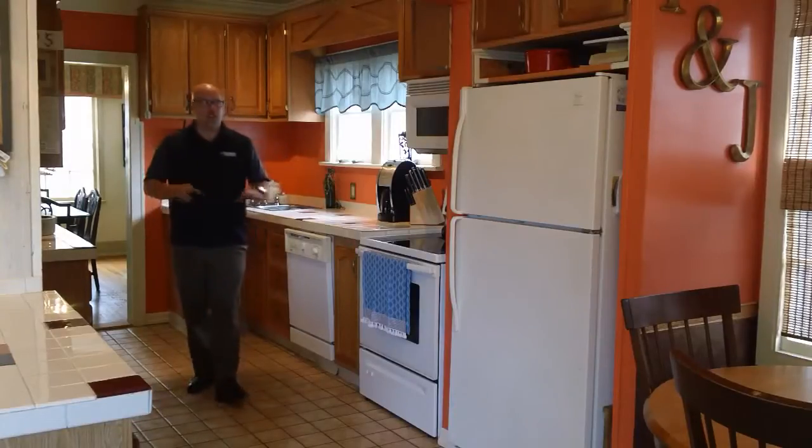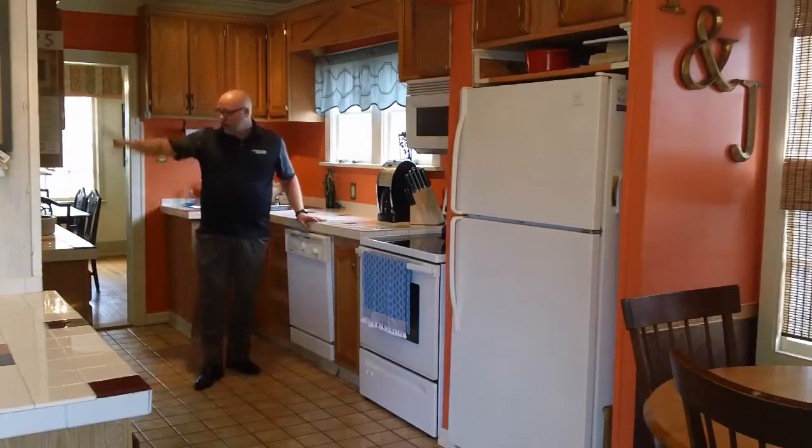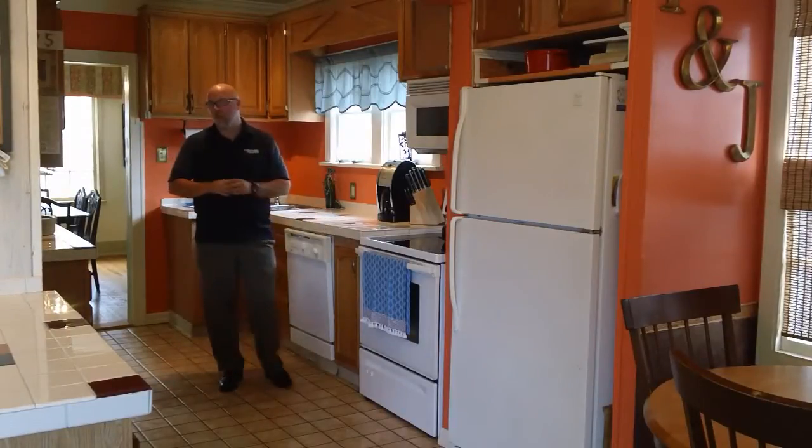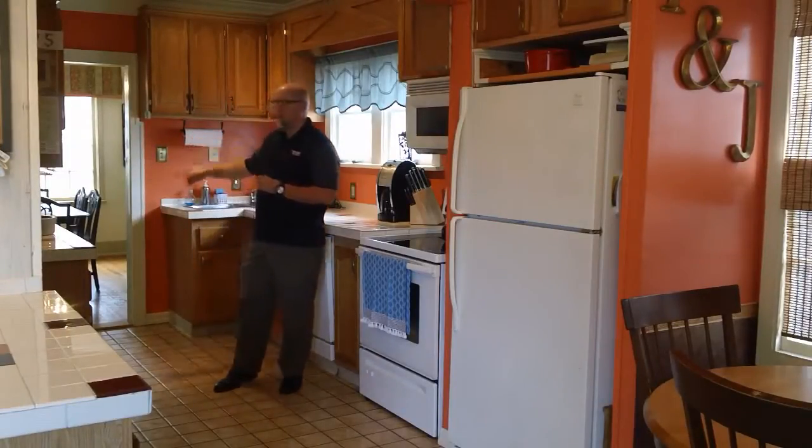There's a half bath right off the kitchen, which is really convenient. Lots of cabinet space as well — there's also another whole row of cabinets just off the camera, so it gives you plenty of storage. And then the formal dining room is right back behind me.